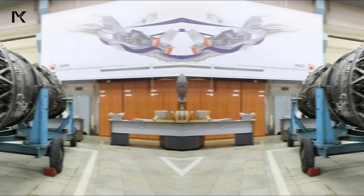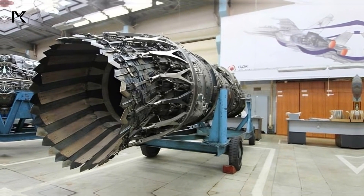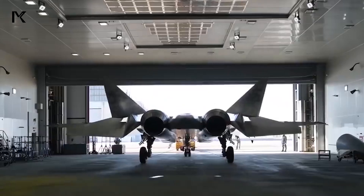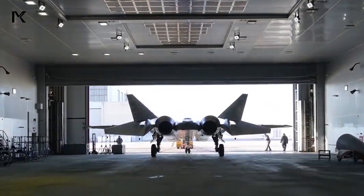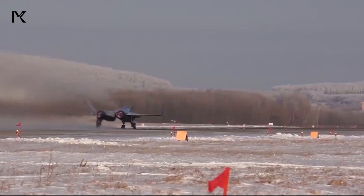3. Engine. The Su-57 is powered by the advanced Izdeliye 30 engine, providing exceptional thrust and maneuverability. This engine increases the aircraft's supercruise capability, enabling sustained supersonic flight without the need for afterburners.